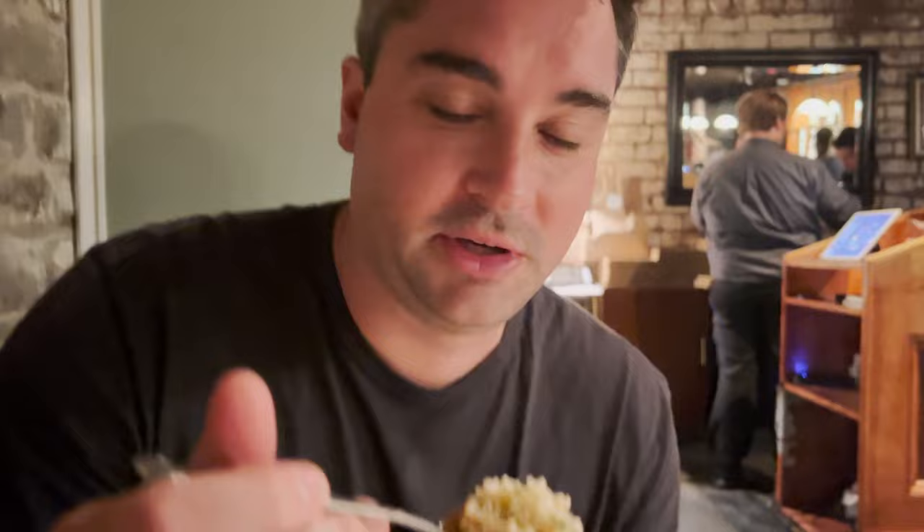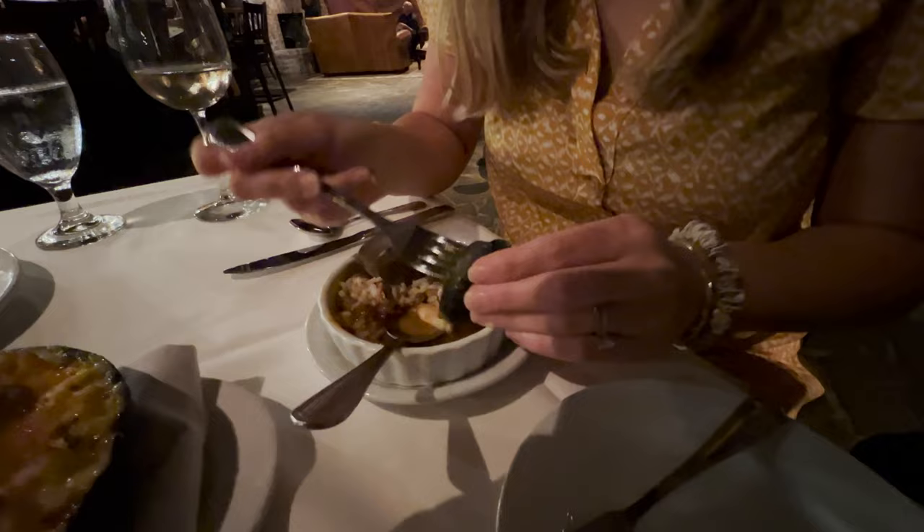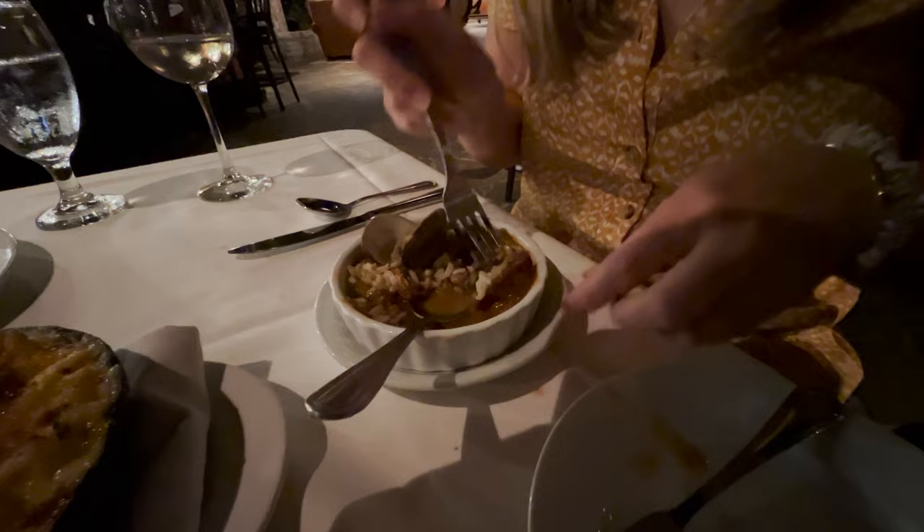This is the gumbo here at Alligator Soul. I like the wide dish — it lets me see everything that's in there. It's got a really good depth of flavor, really rich, and you can get that andouille sausage. That's Southern goodness on a spoon right there. Key to a good gumbo: make your own seafood broth. I'm going to get some shrimp and sausage — just try to get all the meats in one bite. This is a flavor bomb.